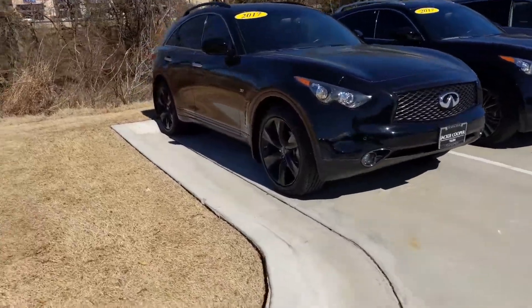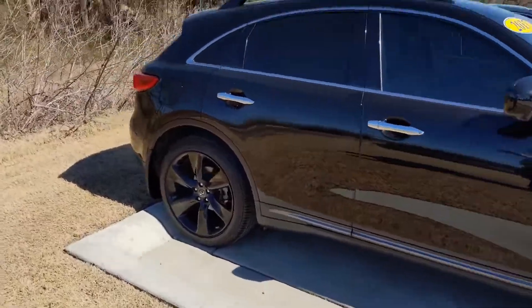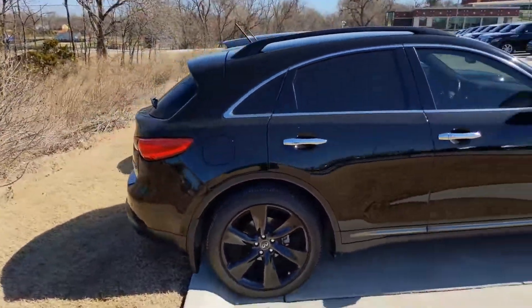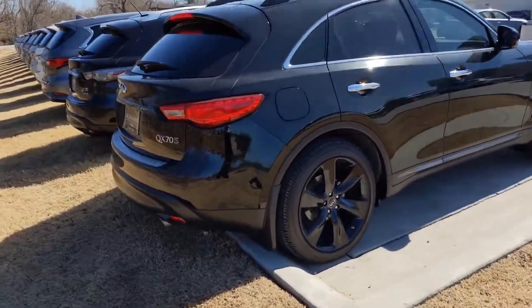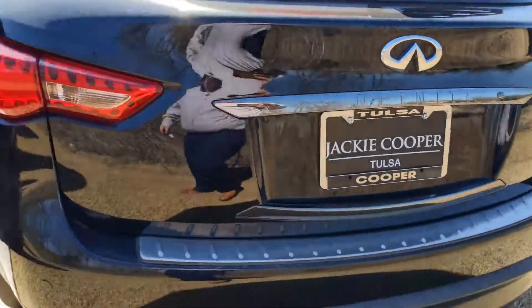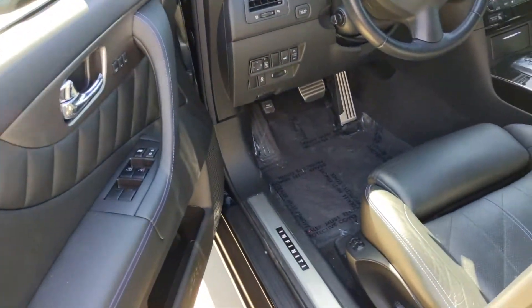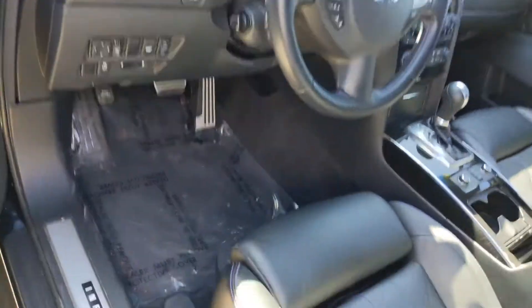Hey, this is Ben with Jackie Cooper Infinity bringing you a quick video on our 2017 Infinity QX70. This one is a sport, obsidian black with our graphite interior.